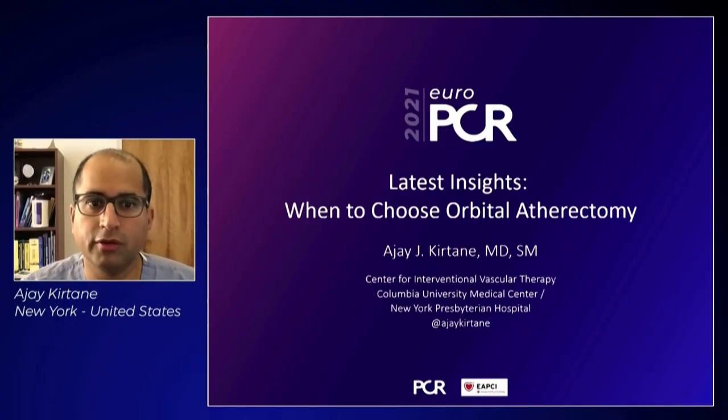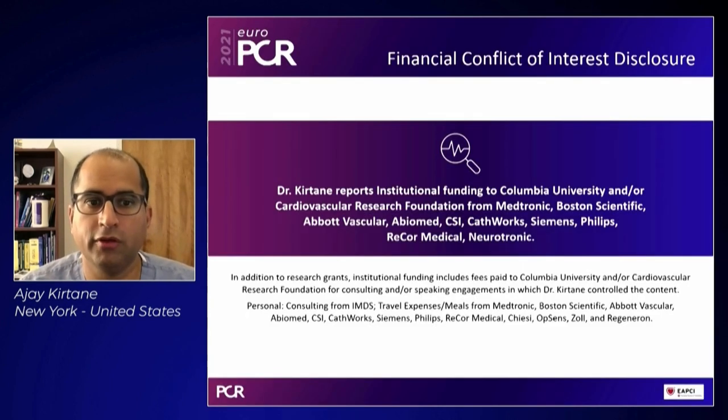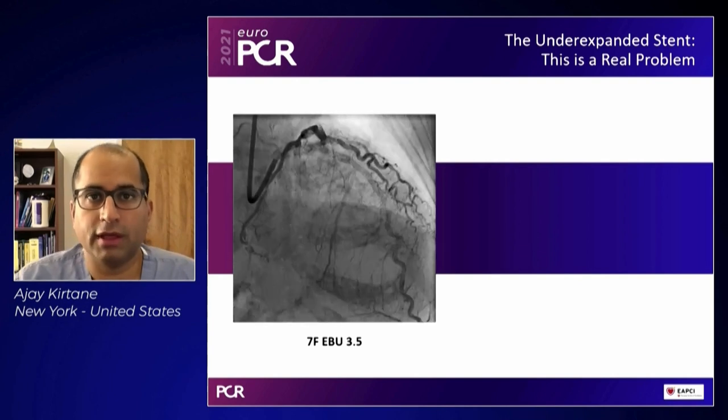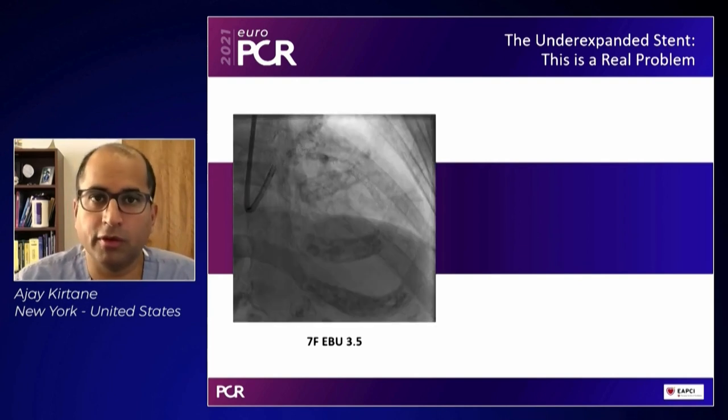My name is Ajay Kirtanay from Columbia University Medical Center. It's a pleasure to present today in support of your PCR: latest insights on when to choose orbital atherectomy. Here are my disclosures, which result in institutional funding from CSI to both Columbia University and the Cardiovascular Research Foundation. In framing this discussion, I want to start with a case that illustrates a problem we experience more and more in the cath lab: the underexpanded stent.